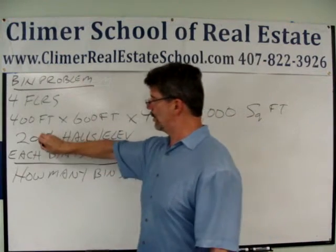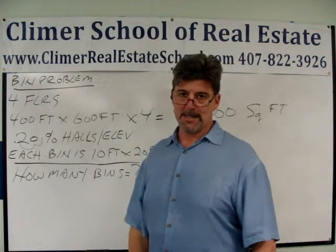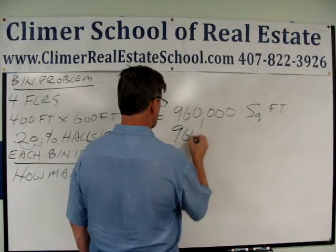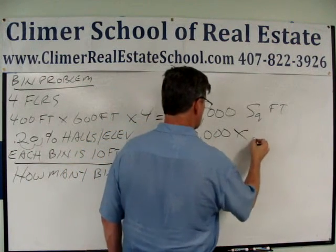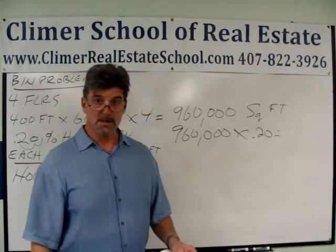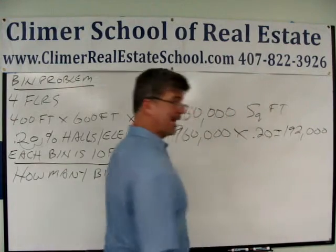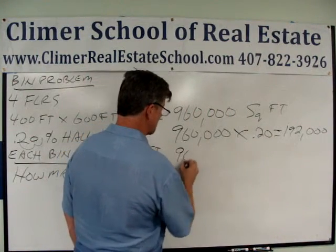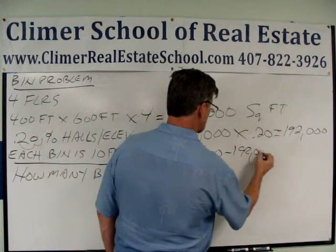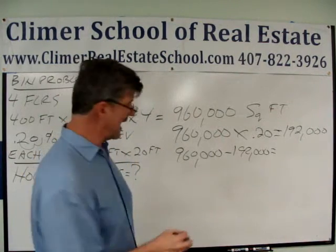I turn that 20 percent into a decimal — that's 0.20 — to find how much of that 960,000 square feet I can't use. 960,000 times 0.20 is 192,000 square feet I can't use. So if I have 960,000 square feet and I can't use 192,000, that leaves me with a grand total of 768,000 square feet.